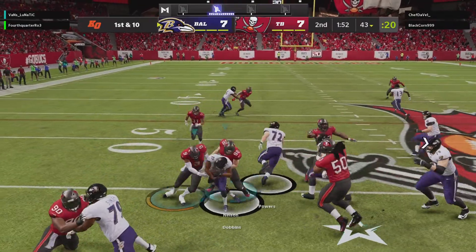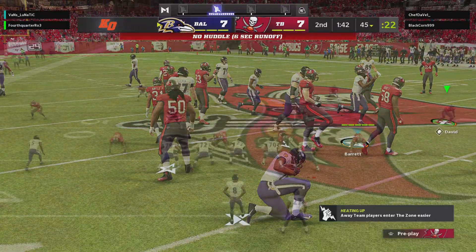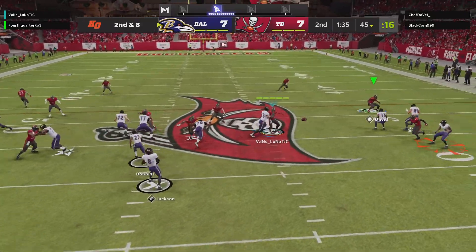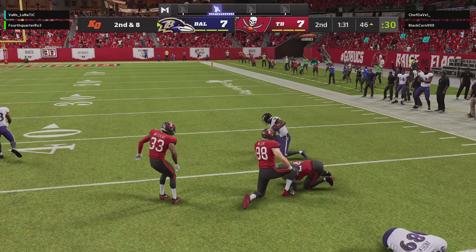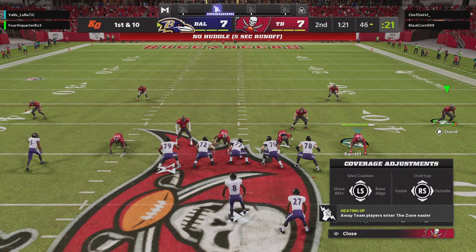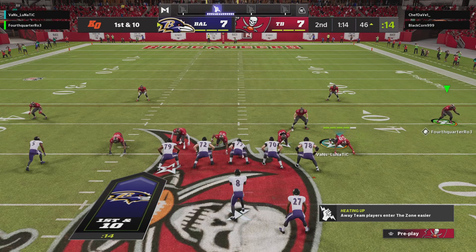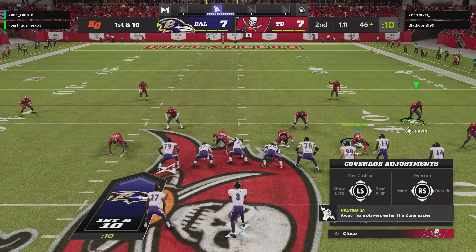Jackson on the give to Dobbins, and he sneaks his way forward only for a couple. Second and eight — looking right side, and that's complete to Watkins. I like watching the wide receiver screen because it's a real teamwork play. The guy catching the ball will get all the credit, but how about the people blocking in front of him — fellow receivers or offensive linemen? That makes that play a really nice timing play, and sometimes it can break big.